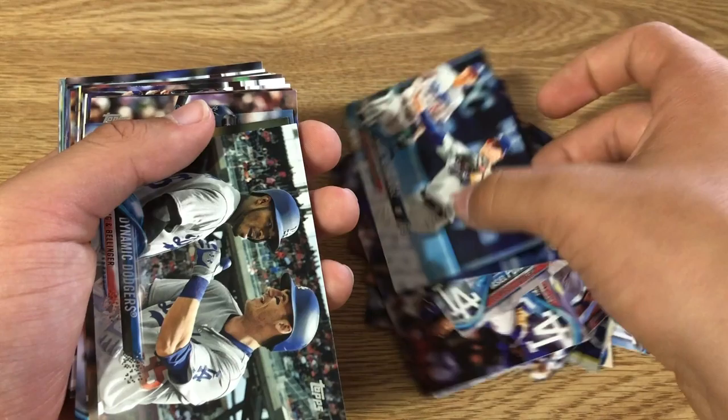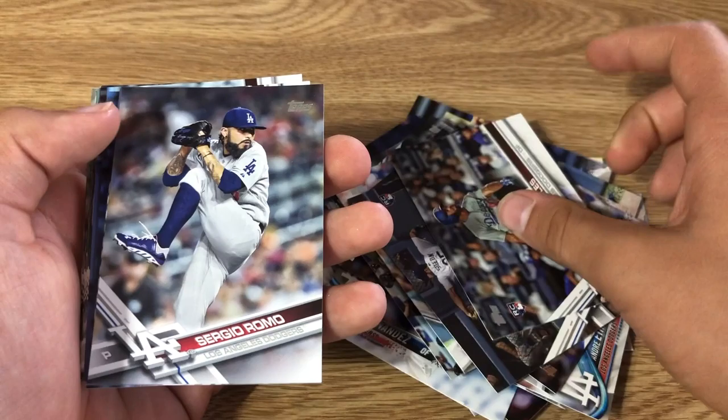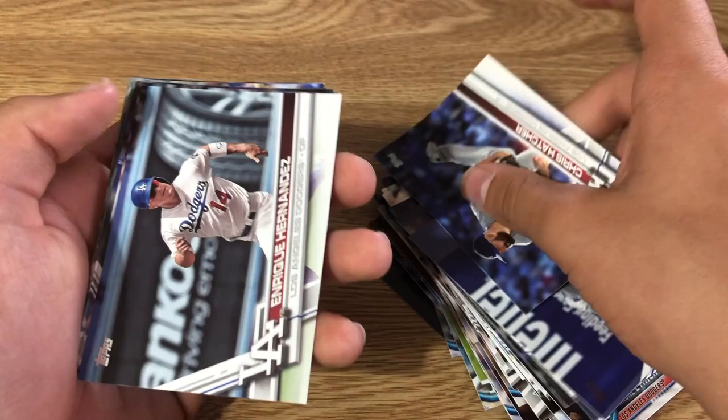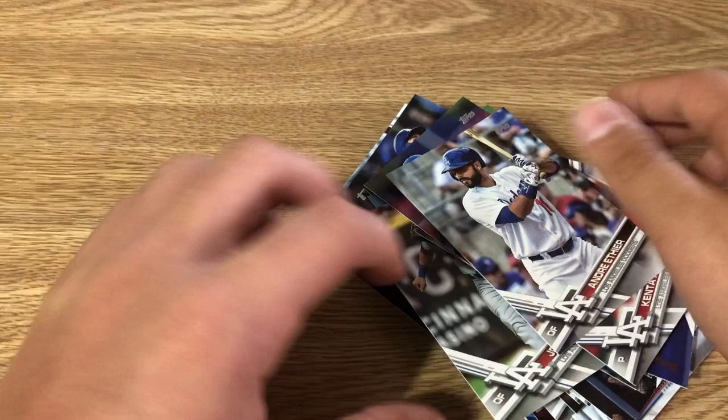Ken Samayeda, Kenley Jansen, Trayce Thompson, Josh Fields, Chris Taylor, Tom Koehler, Andrew Toles, Corey Seager, Clayton Kershaw, Alex Wood, Logan Forsythe, Julio Urias, Brandon McCarthy — two of them — Yasmany Grandal, Rich Hill, Rica Hernandez, Dynamic Dodgers, Kyle Farmer, Andre Ethier, Corey Seager gold cup, Chase Utley, Alex Wood, Sanders Dodgers team card, Trayce Thompson, Justin Turner, Rich Hill, Puig, Kenley Jansen, Bobby Grossman, another Andrew Toles, Sergio Romo, Howie Kendrick — didn't know he played for them.